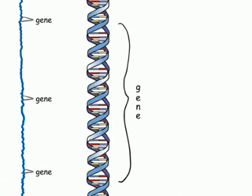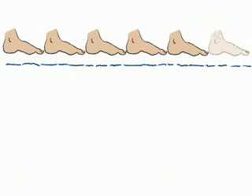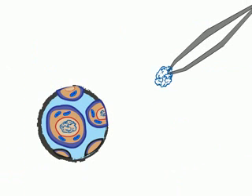Your genes are small parts of a long molecule called DNA, or deoxyribonucleic acid. If you lined up all of the DNA containing all of your genes, it would measure 6 feet long. But it's coiled so tightly that it fits in just one cell nucleus.